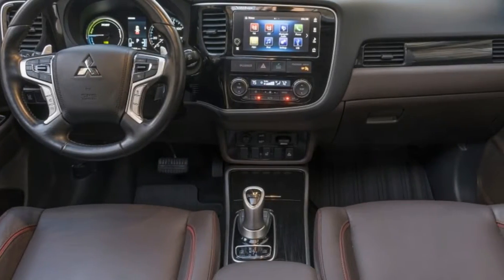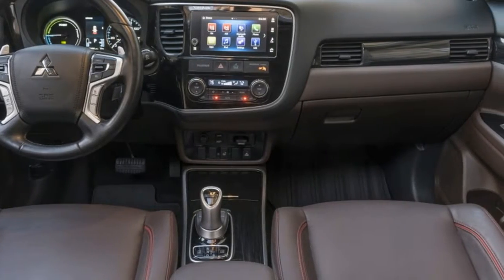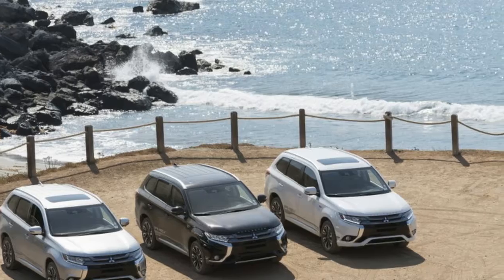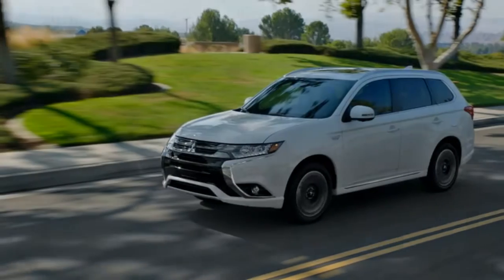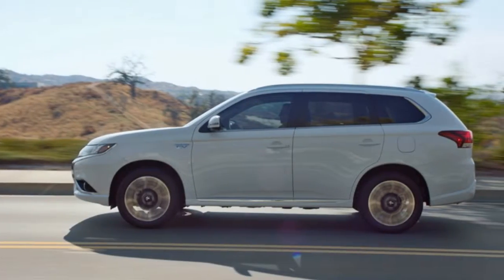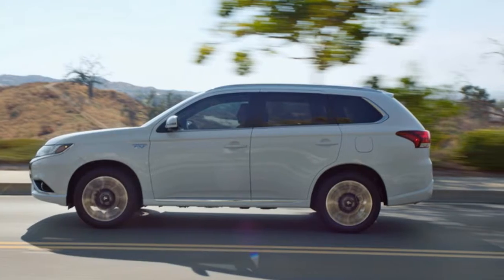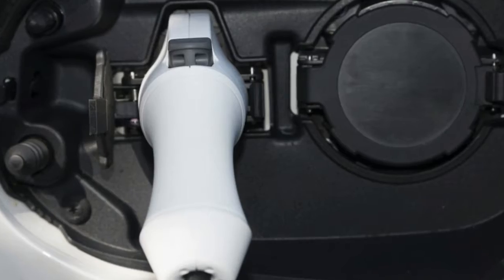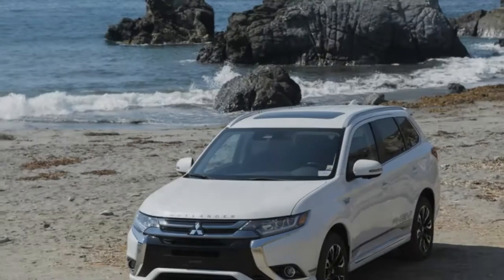The three driver-selectable modes are chosen via buttons on the center console. The EV button makes all-electric driving a priority, but the gas engine can still come on if the situation — low charge or heavy acceleration, for instance — requires it. The battery save button maintains up to 90% of the battery's charge; that extra 10% allows room to take advantage of regenerative braking without wasting that free energy. Battery charge mode keeps the engine running in order to charge the lithium-ion battery, making sure you always have enough power when you need it.